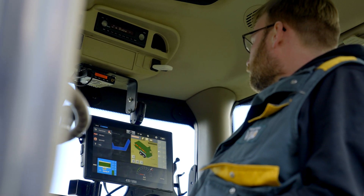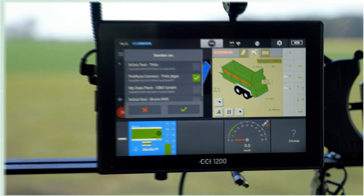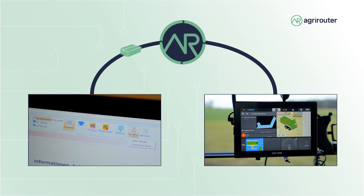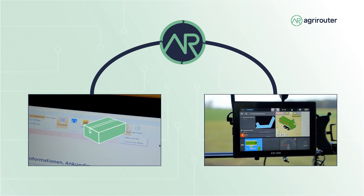When I've spread the field, I simply send the task via agrarouter back to my office and can then make the actual quantities that I have spread available to the farmer or to my own company.